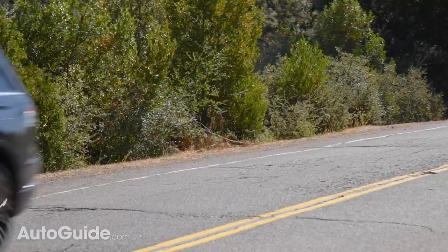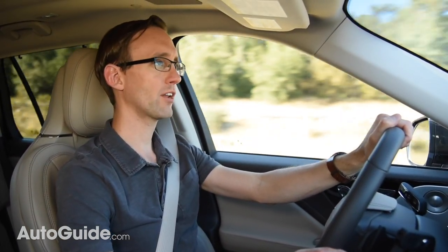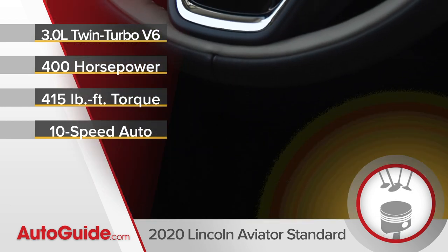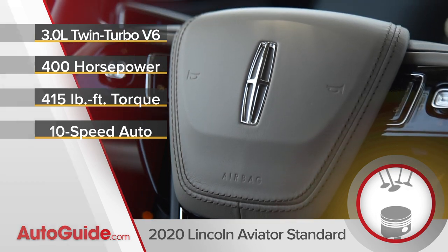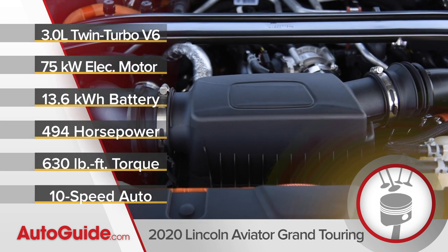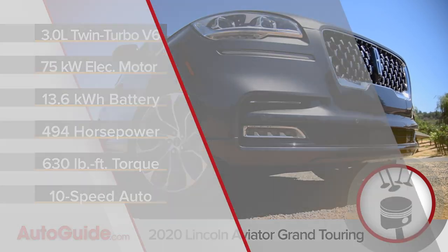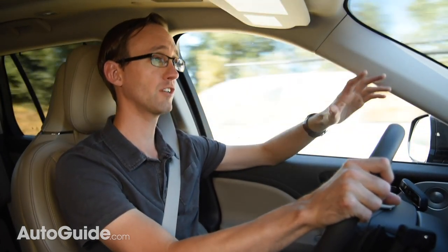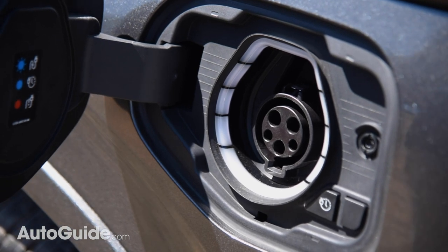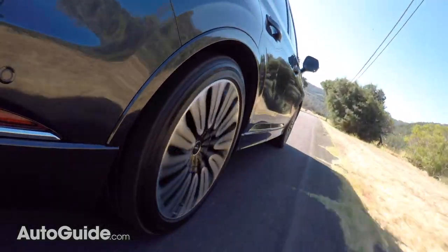Two flavors of Aviator are available: a conventional internal combustion-powered model or a Grand Touring plug-in hybrid version. The standard model features a 3.0-liter twin-turbocharged V6 delivering 400 horsepower and 415 pound-feet of torque, bolted exclusively to a 10-speed automatic transmission. Grand Touring versions take that same engine and gearbox but add a 75-kilowatt electric motor and a 13.6-kilowatt-hour battery pack, yielding 494 horsepower and 630 pound-feet of torque. That lithium-ion battery pack takes about three to four hours on a Level 2 charger, or about 10 hours on a standard 110-volt household outlet. The Aviator is available with either rear or all-wheel drive, with Black Label and Grand Touring variants coming standard with four-corner traction.